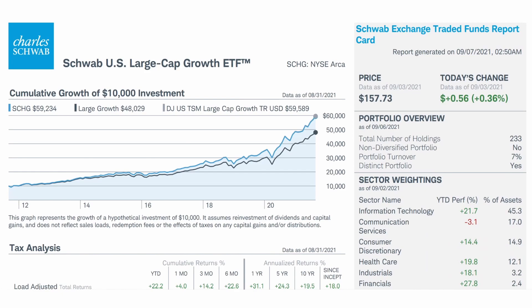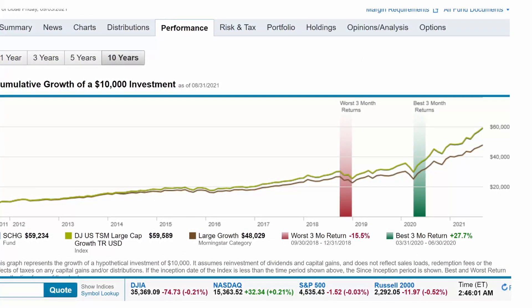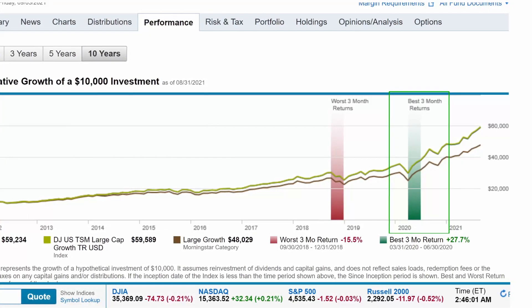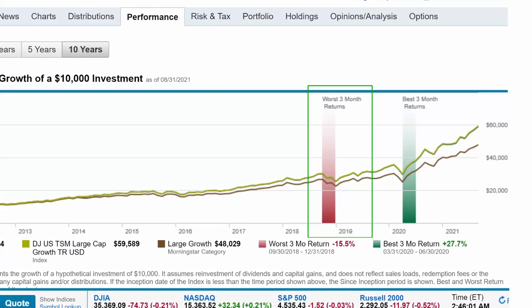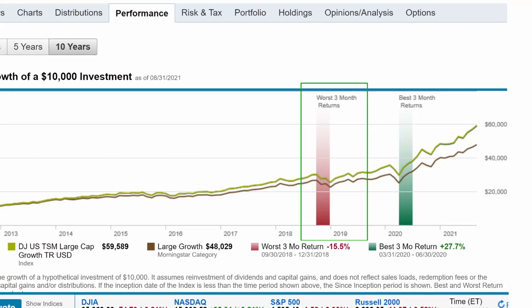If you had invested $10,000 in SCHG 10 years ago, it will be worth a whopping $59,234 today, which is almost a 600% increase from your initial investment. The best 3-month return was from March 31st of 2020 to June 30th of 2020, that provided a 27.7% return, and the worst 3-month return was from September 20th of 2018 to December 31st of 2018 at a negative 15.5%.